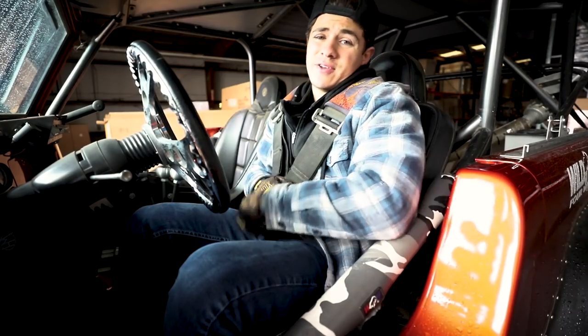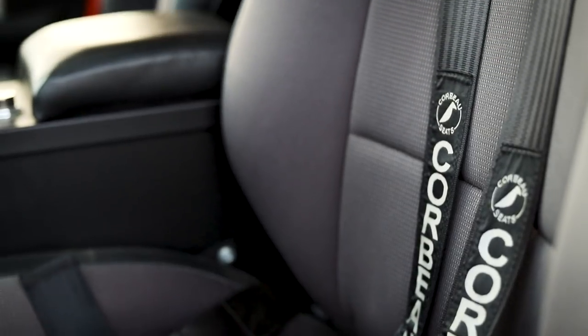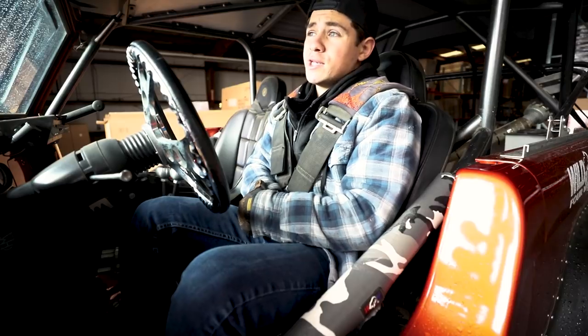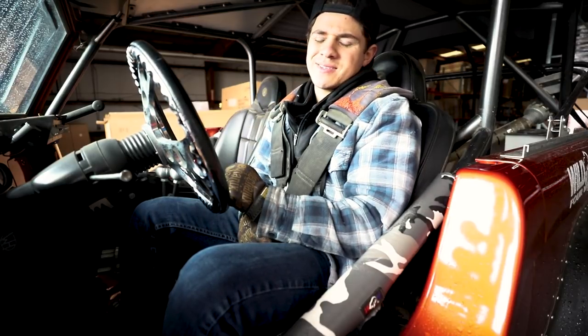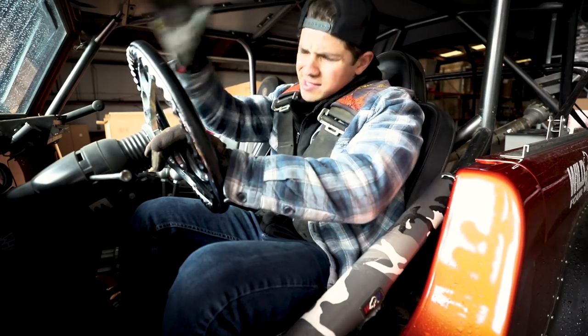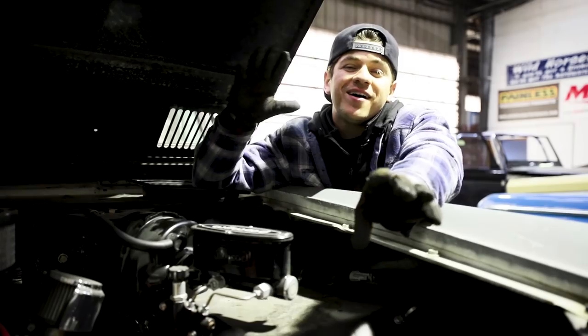The next safety upgrade on the list is seatbelts. If not a harness seatbelt, at least a three-point seatbelt to provide that extra protection. I know what you guys are thinking — well, a seatbelt didn't save Tupac. Well, actually, probably none of you guys are saying that. I've heard people say it. Anyways, let's just agree that seatbelts are a good idea.